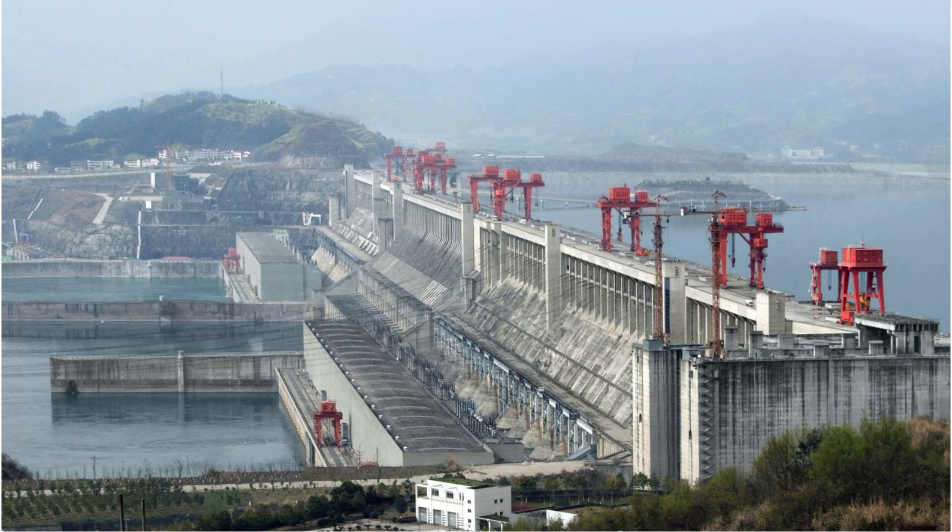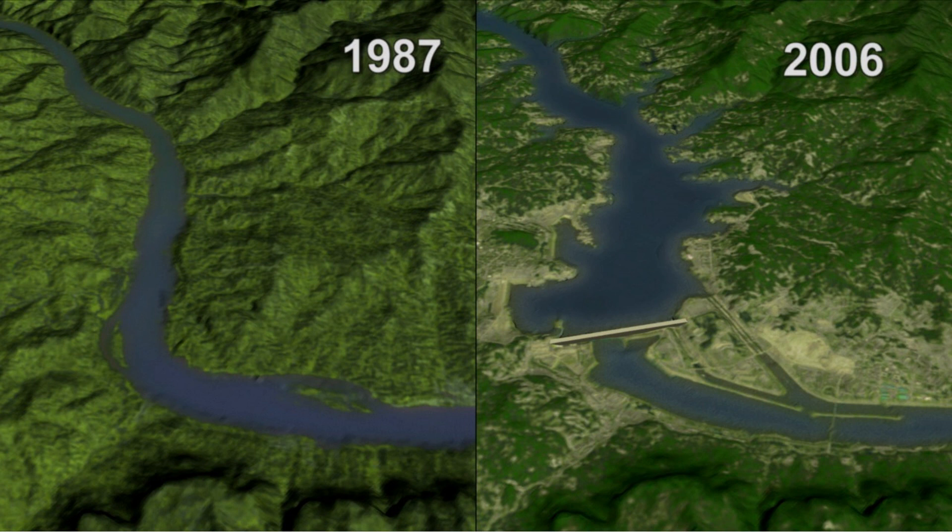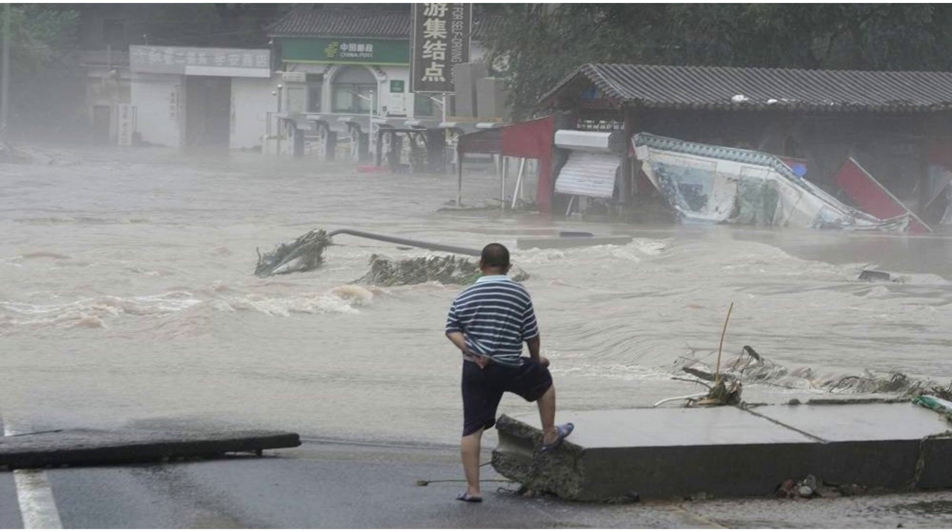Three Gorges Dam is located in Sanduping, Hubei, China. It is a hydroelectric dam which holds the honor of being the world's largest power station. The main purpose of its construction was to control flooding.